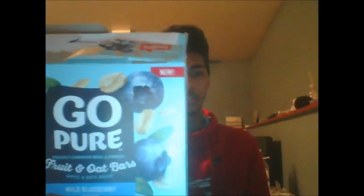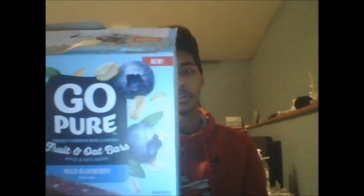So the product I'm going to be reviewing today is the LeClerc Go Pure Fruit and Oat Bars Blueberry Flavor, or Wild Blueberry Flavor.